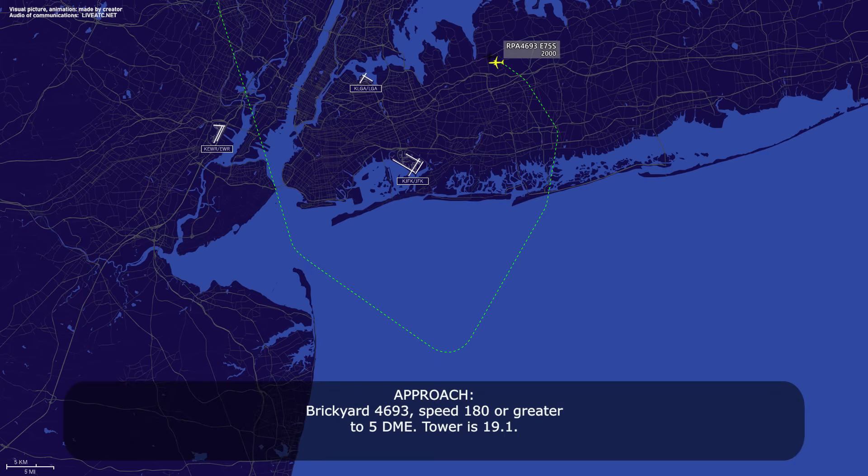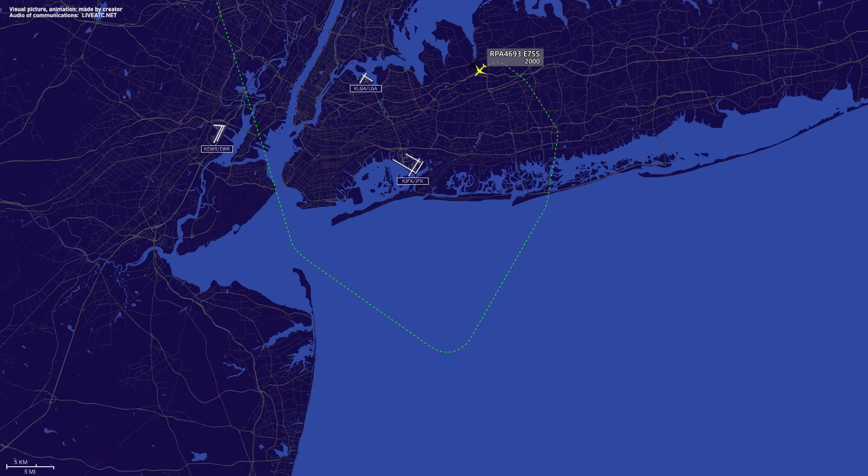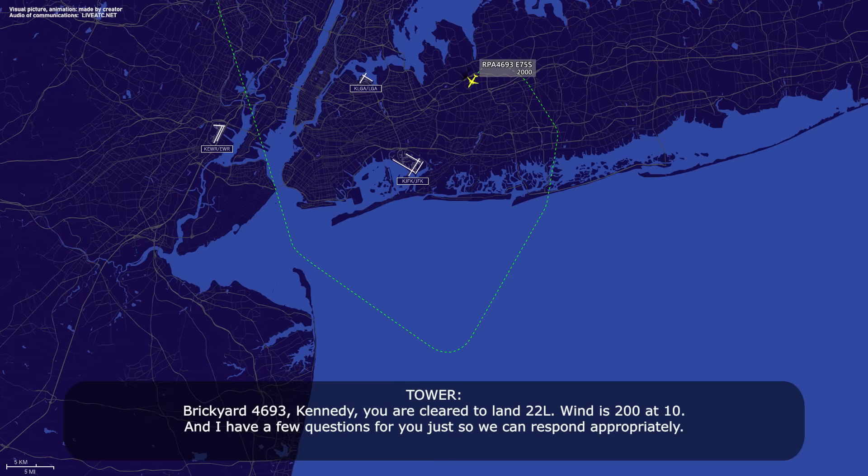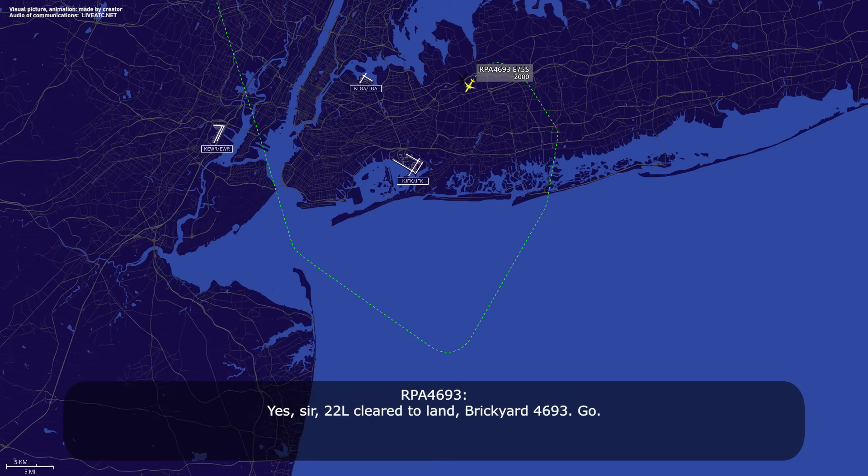Brickyard 4693, speed 180 or greater to 5 DME, tower is 19-1. 180 or greater to 5 and 19-1, Brickyard 4693. Brickyard 4693, timed out ILS 22L. Brickyard 4693, you are cleared to land 22L, wind 200 at 10, and I have a few questions for you so we can respond appropriately. Yes sir, 22L cleared to land, Brickyard 4693, go.